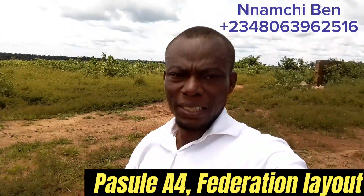I greet you, my smart investors. I'm Ben Namche, here on Pasu A4 Federation Layout in Enugu.